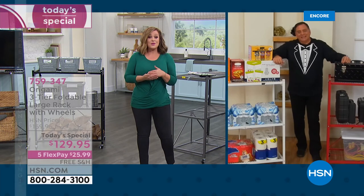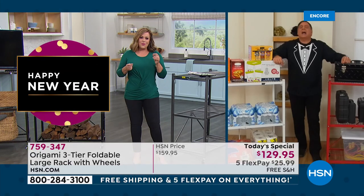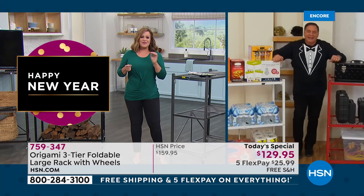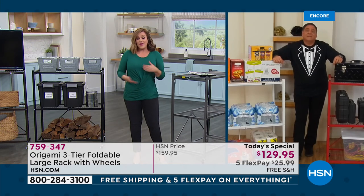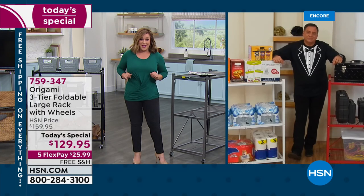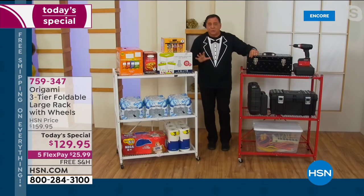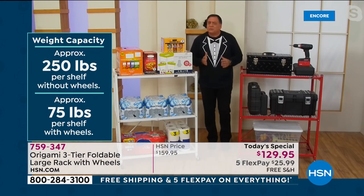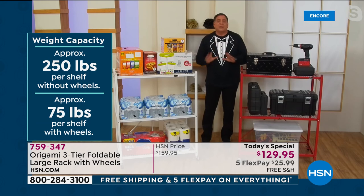For those of you that are new, you may say it looks like a wimpy rack — but we could be putting up to 250 pounds per shelf if you keep the wheels off. With wheels on, 75 pounds per shelf — still 225 pounds total — and that's 225 pounds you can roll around. With confidence, you can use this anywhere in the house for just about anything.